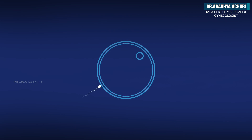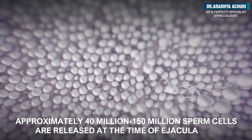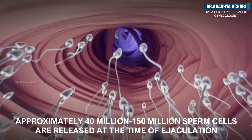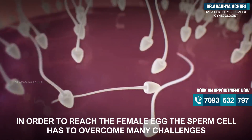This is how sperm meets an egg. Approximately 40 million to 150 million sperm cells are released by a male at the time of ejaculation. In order to reach the female egg, the sperm cell has to overcome many challenges.